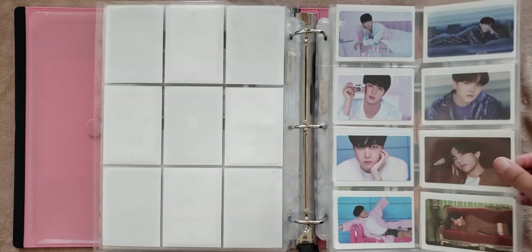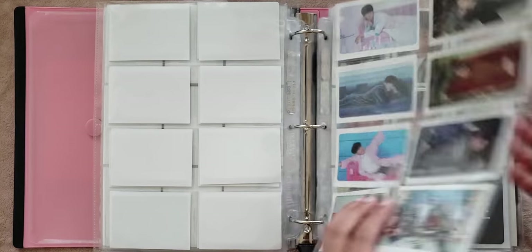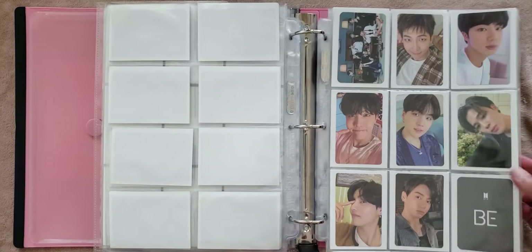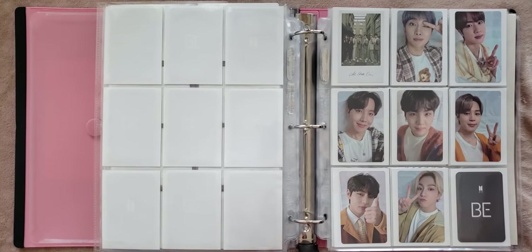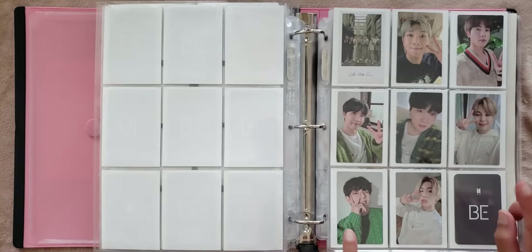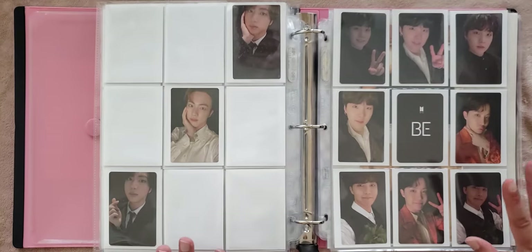And then these come from the BE Essential album. And then here is more BE Deluxe photo cards — the undisclosed version, and the previous one was the disclosed version. And then BE Essential photo cards as well as the random group card and the random OT7 set. This is an unofficial card that I used as a filler. And then these are the pre-orders for the BE Essential Edition — I actually pulled every single one of these cards, so that was really exciting. And then these are the BE Deluxe Edition Round 2 Lucky Draws.